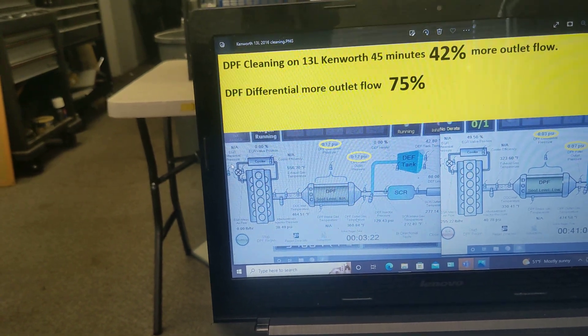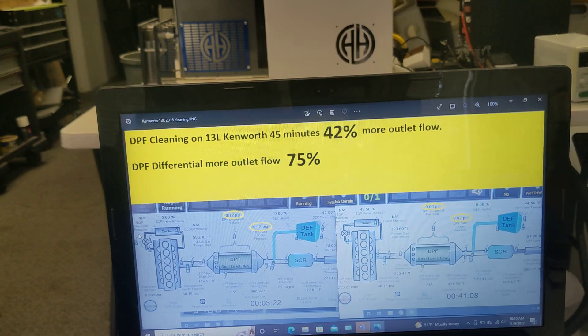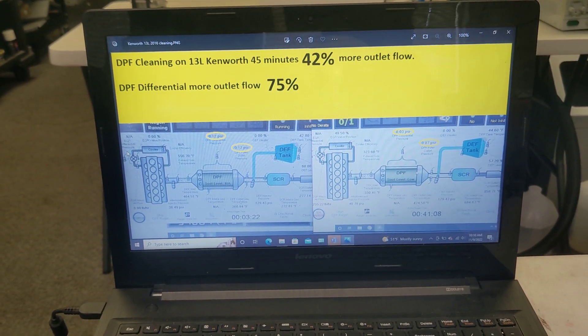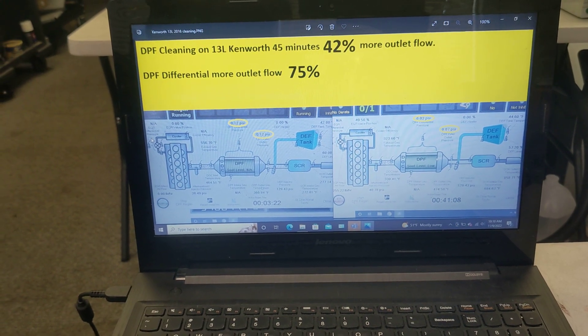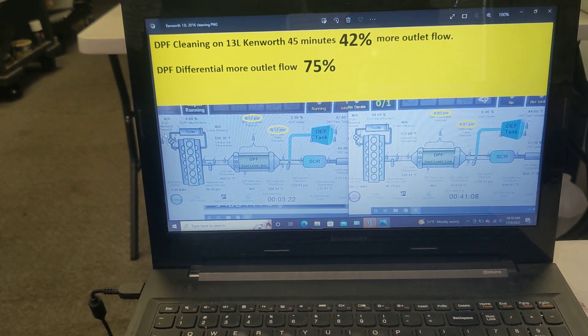Here's another one. This is a 13-liter Kenworth — these are the most common diesel trucks in the industry. We are getting amazing results, as you can see. And the customers report back better fuel economy. The truck runs better, smoother.